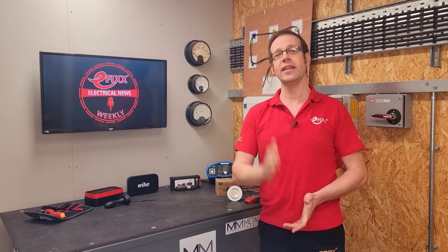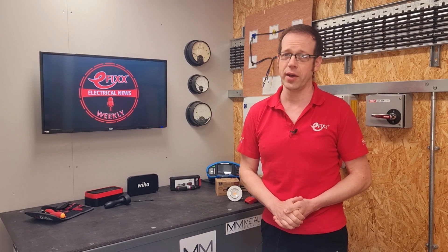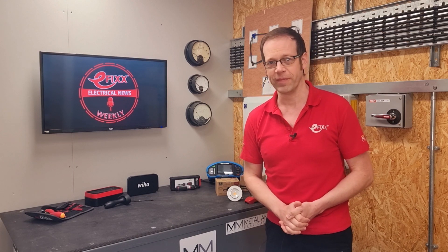Welcome to Electrical News Weekly. Whether you're listening in the van, on-site, down at the wholesale counter, or if you're an electrical designer and you've made it safely to your desk, wherever you are, I hope your week is off to a great start. I'm Joe Robinson, and I've been through the best of the electrical industry news to save you the trouble.